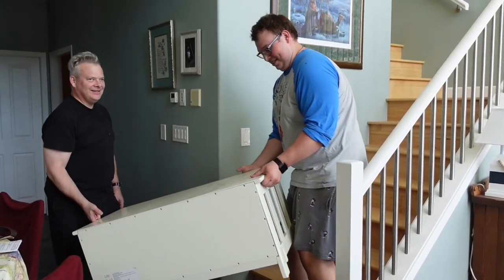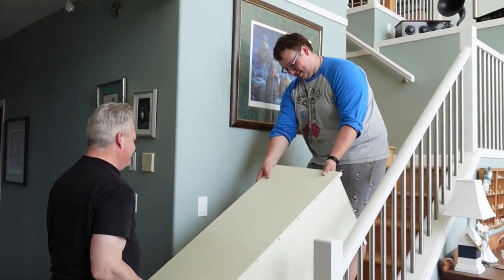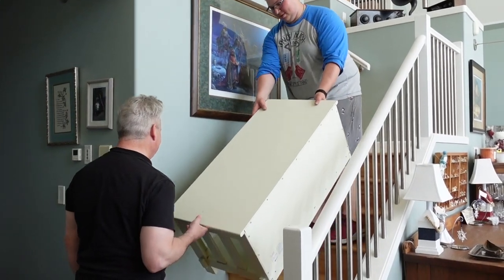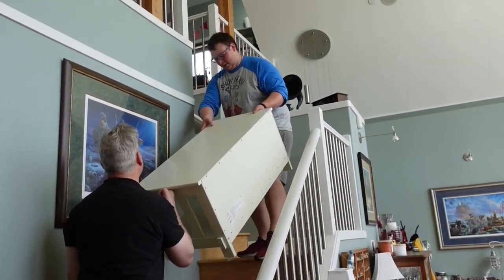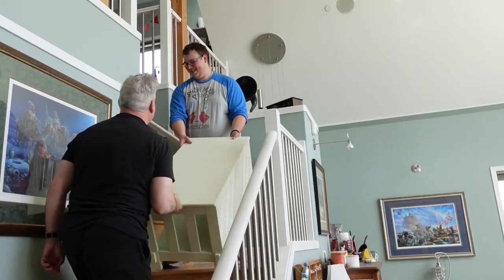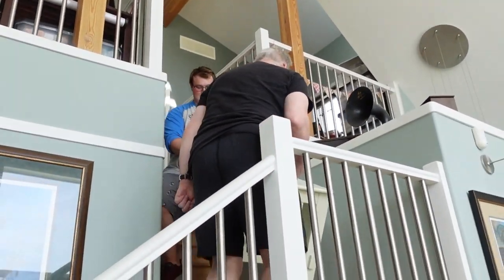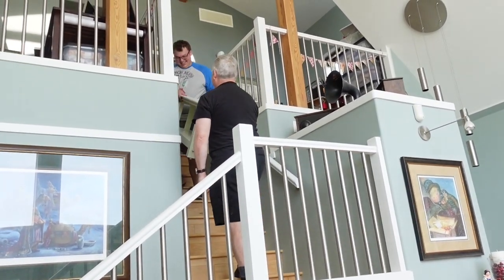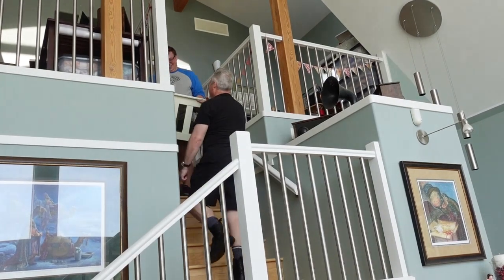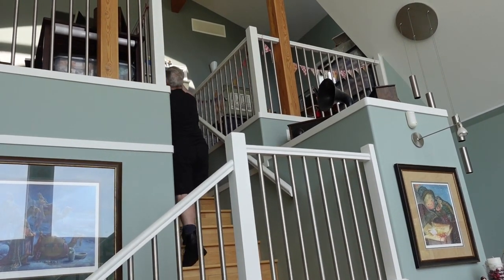Oh, you think you can do it with one finger? Okay, and up the stairs they go. Careful of the pictures. Yay! I like these days when I get to watch the action taking place rather than doing it myself — but as we all know I have done quite a bit already.